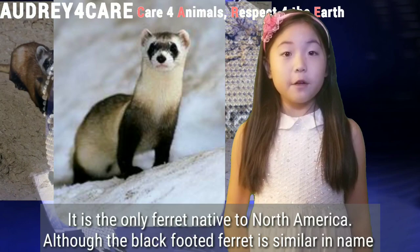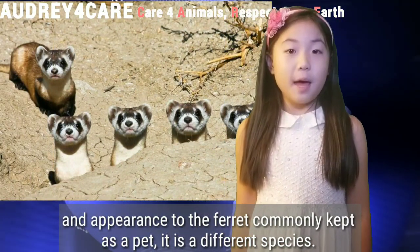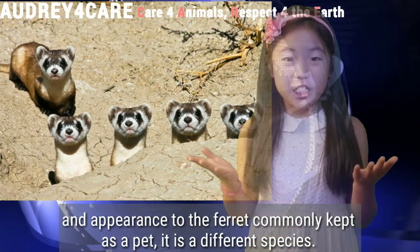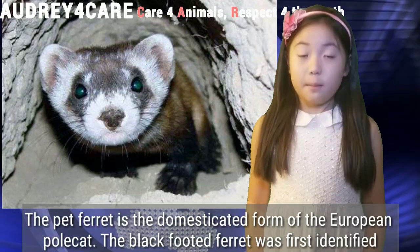Although the black-footed ferret is similar in name and appearance to the ferret commonly kept as a pet, it is a different species. The pet ferret is the domesticated form of the European polecat.